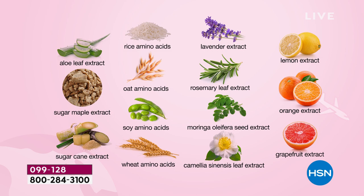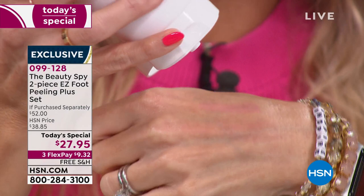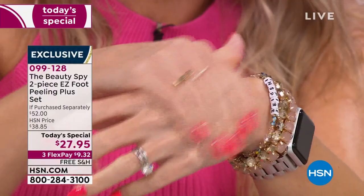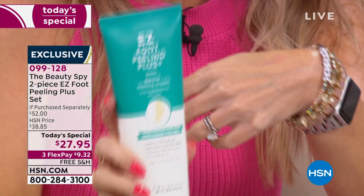Let me show you the consistency real quick — I want you to know it doesn't have any grit. It is like a cream but has a light, almost gel formula. And if you massage it on and you don't have anything to slough off, it's not going to harm anything — it's not leaving a residue. You see that? I really didn't have anything to slough off on the top of my hands. You can't over-exfoliate.